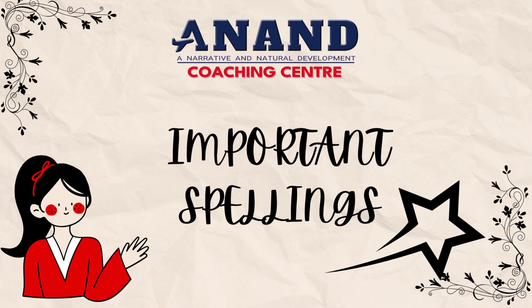Welcome students. We are back with another important spellings for IELTS and PTE. You will have five seconds to write each word. Pause the video if you need more time. At the end of the video, you will be given the spellings list to check your answers. Now let's begin.